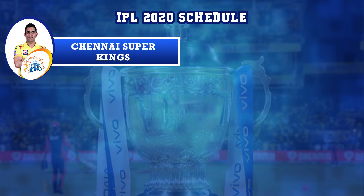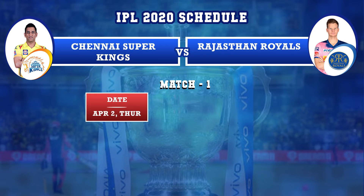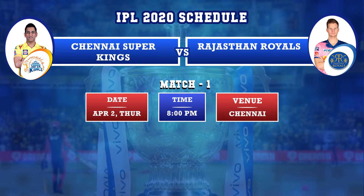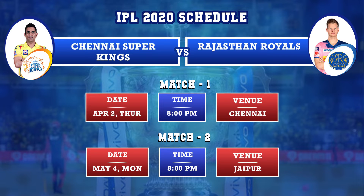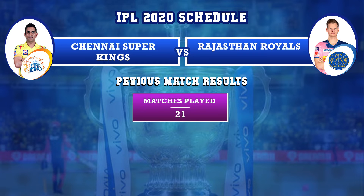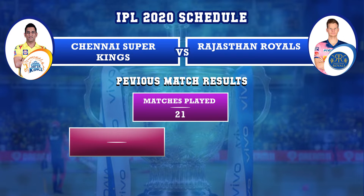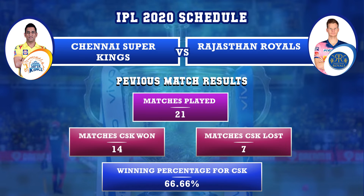Chennai Super Kings versus Rajasthan Royals: first match on April 2nd, Thursday, in Chennai, and second match on May 4th, Monday, in Jaipur. Previously, Chennai Super Kings and Rajasthan Royals played 21 matches — CSK won 14 matches and lost 7. Winning percentage for CSK against RR is 66.66%.